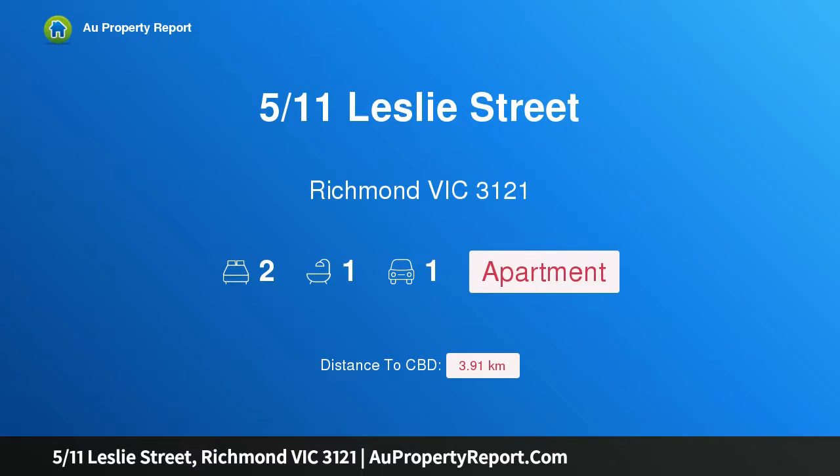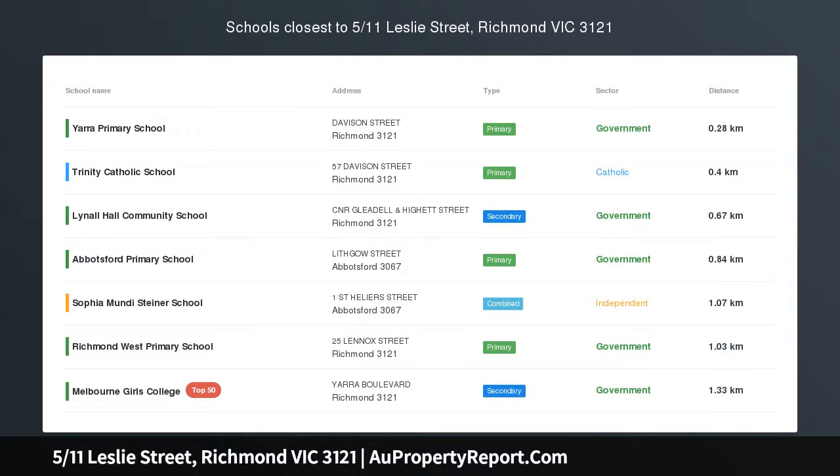Hi, I am glad to introduce Property 511's Leslie Street, Richmond, Victoria 3121. Sophisticated, low-maintenance living.